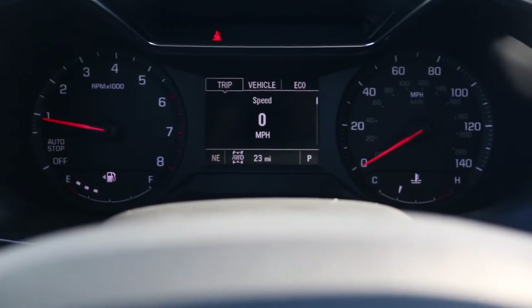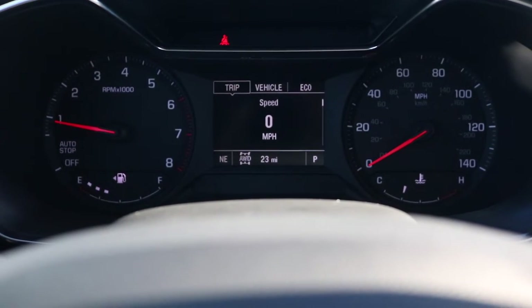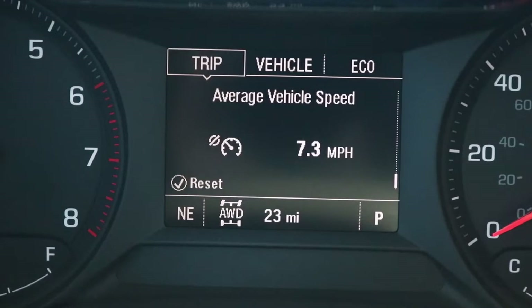Here we're looking at an analog gauge cluster. On the left you have your RPM with your gas gauge, on the right you have your MPH with your engine temp. In the middle you have a 5 inch digital display. Using the buttons on the right side of the steering wheel you can go through your trip, vehicle, eco, and all the other good stuff.